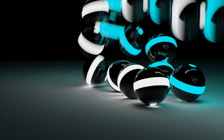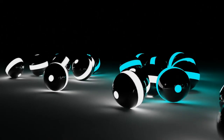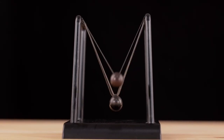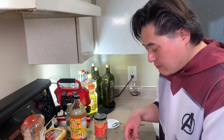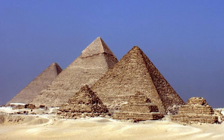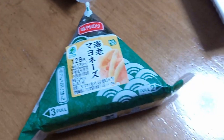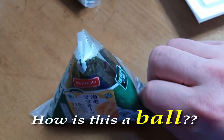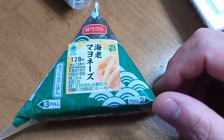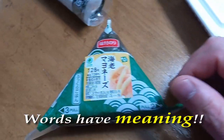Forget everything you think you know about balls, because I'm gonna rock your world. In my head, I've got a long list of things that are not balls, and right near the top of that list would be triangles. And yet for some reason in Japanese, the word onigiri, which has nothing to do with the concept of balls, is translated as rice balls. Come on folks, words have meaning.